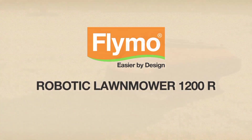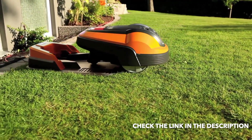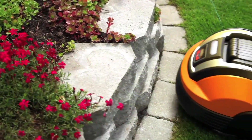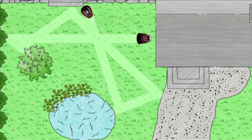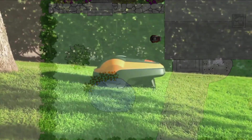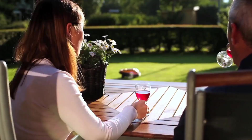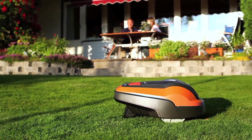The Flymo Robotic Lawn Mower 1200R operates completely on its own and mows the lawn independently. When required, it automatically returns to the charging station. A boundary wire defines the lawn area to be mowed, and a sensor in the robotic lawn mower ensures it remains within this area. It works by mowing the grass in a random pattern. Daily mowing and mulching guarantee a perfect lawn without the need to dispose of grass clippings. As it has a collision sensor, some obstacles do not require a boundary wire. The Flymo 1200R tackles inclines of up to 25% and also mows during rain.